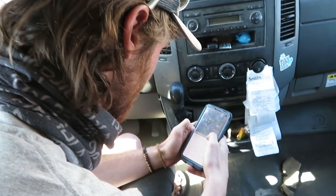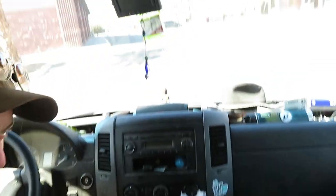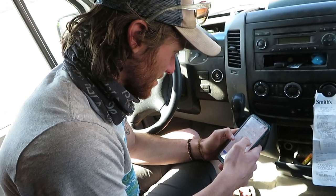The laundromat was closed — they're installing new machines, which is why the parking lot looks like this. Can't be that easy, huh? While Jared looks for a new laundromat, I wanted to show you guys something.